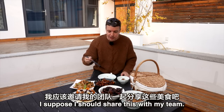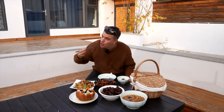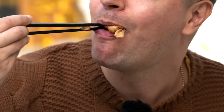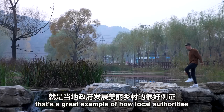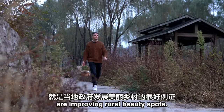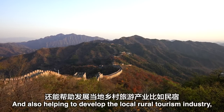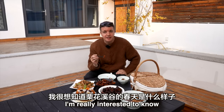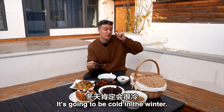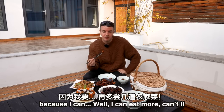I suppose I should share this with my team — I will. I've had a lovely day here in the chestnut valley. The trail is a great example of local authorities improving rural beauty spots, making them more accessible to tourists and locals, and helping to develop the local rural tourism industry. For places like these guesthouses, they can really benefit from it. I'm really interested to know what this place looks like in spring — it'll be lovely. So I'm definitely going to come back, and it's a good excuse because I can eat more, can't I?